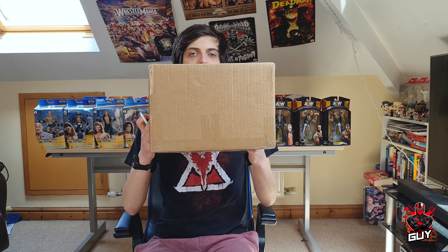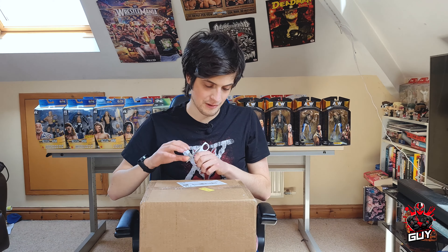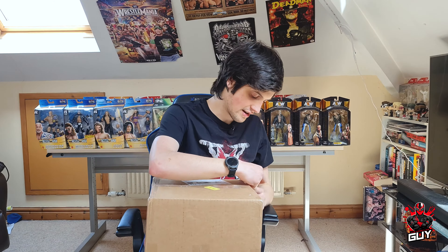Hey guys, how are you all doing? The Wrestling Guy back here today, welcome to another video on the channel. Haven't had one of these for a while — another figure unboxing on the channel. I know you guys are big fans of these figure unboxings, so I thought I would surprise you with another one. If you enjoy, hit the thumbs up, subscribe, turn on the notification bell, and let's crack this bad boy open.